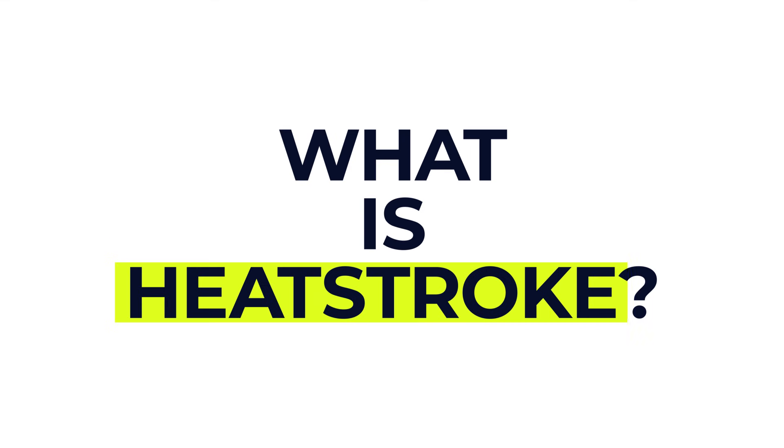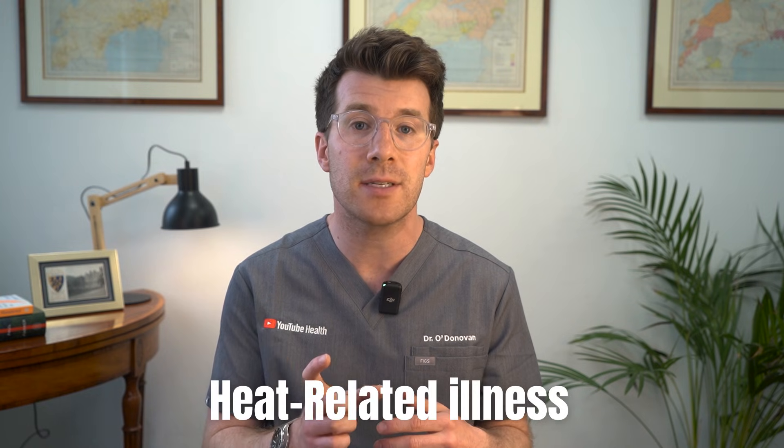So let's start with the basics. What exactly is heatstroke, also known as sunstroke? Heatstroke is a medical emergency that happens when your body overheats — and we're not just talking about feeling a little bit hot and sweaty. This is when your core body temperature rises to 104 degrees Fahrenheit or 40 degrees Celsius or higher, which can start to seriously damage vital organs like the brain, the heart, and the kidneys. It's the most severe stage of what we call heat-related illness.